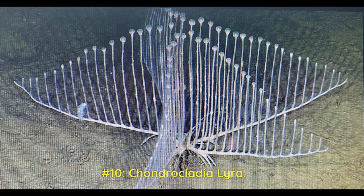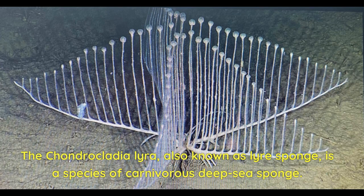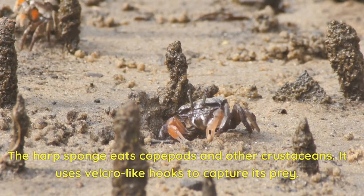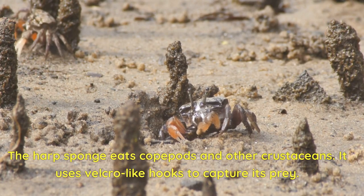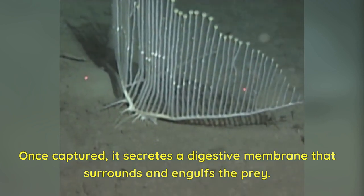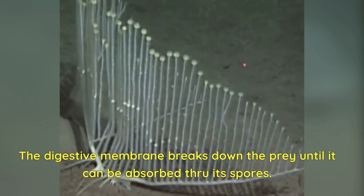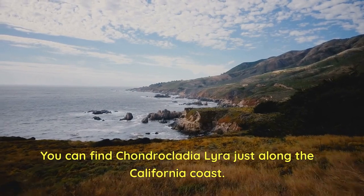Number 10: Chondrocladia lyra. This creature does look out of this world and is indeed worthy to be part of our list. The Chondrocladia lyra, also known as lyre sponge, is a species of carnivorous deep-sea sponge. The harp sponge eats cope pods and other crustaceans. It uses velcro-like hooks to capture its prey. Once captured, it secretes a digestive membrane that surrounds and engulfs the prey. The digestive membrane breaks down the prey until it can be absorbed through its pores. You can find Chondrocladia lyra just along the California coast.